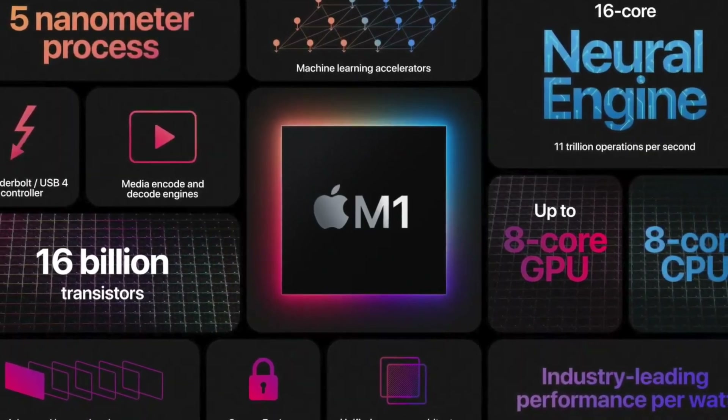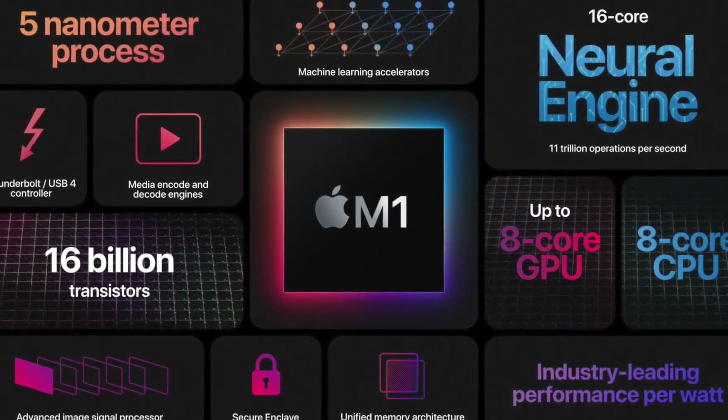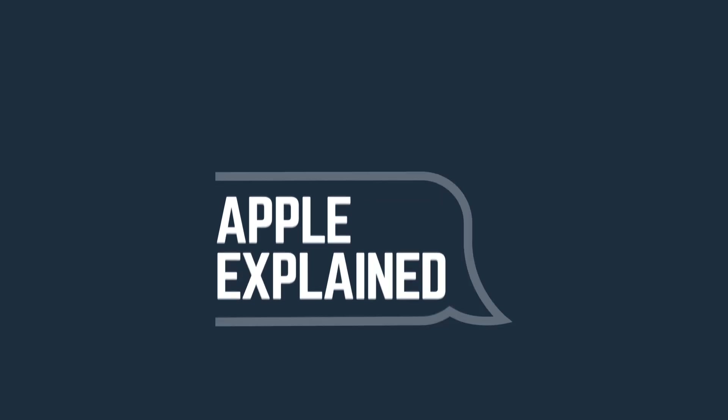So in this video, I'll explain why the transition from Intel to M1 is so important, and why it took Apple so long to do. This is Greg with Apple Explained.